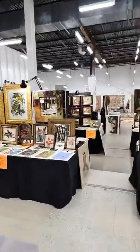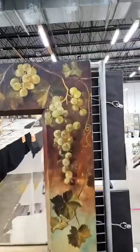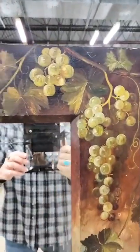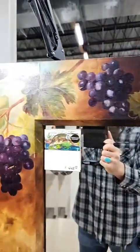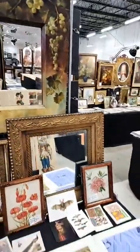Let me come down here to my favorite mirror. I really don't want to sell this, but I do love it. That's an oil painting on wood, and that's just gorgeous to me. Everybody likes something different, but I love that one.